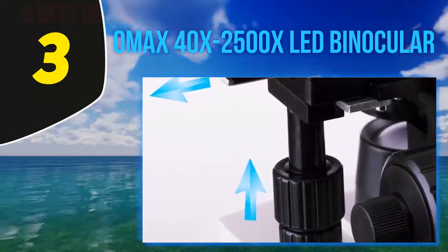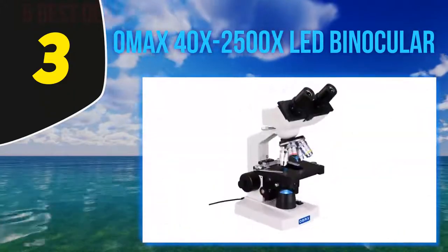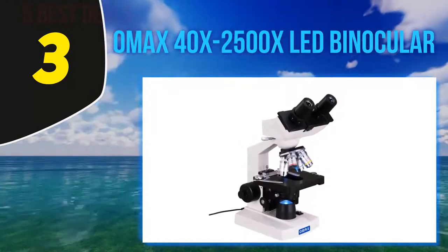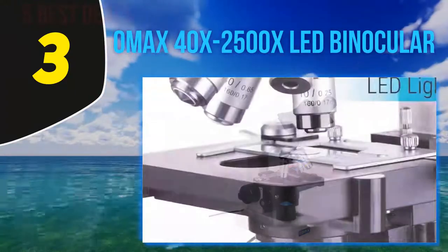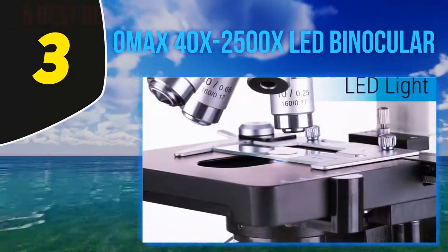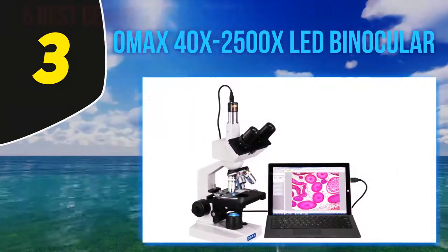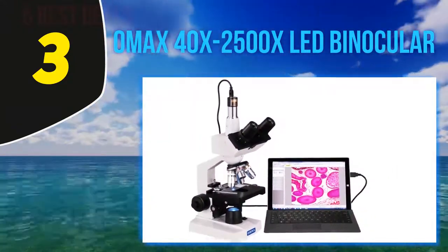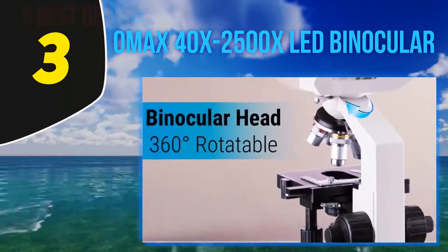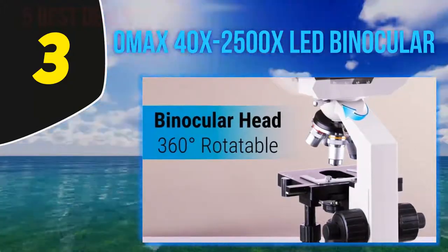Halfway through my list, at number 3, the OMAX 40x-2500x LED binocular microscope for science students and enthusiasts. This microscope is a nearly professional quality option at a reasonable price. 'I am a college student studying microbiology and this microscope exceeded my expectations and fit my budget perfectly,' writes a reviewer. 'For the price I really could not ask for more. The OMAX has high quality objectives, excellent construction and design, lots of useful functions, accessories, and is customizable.'